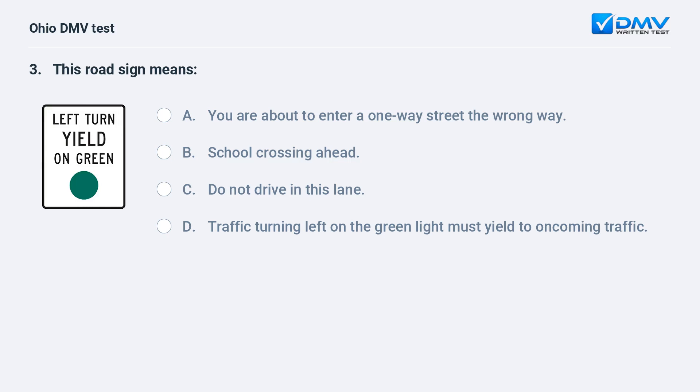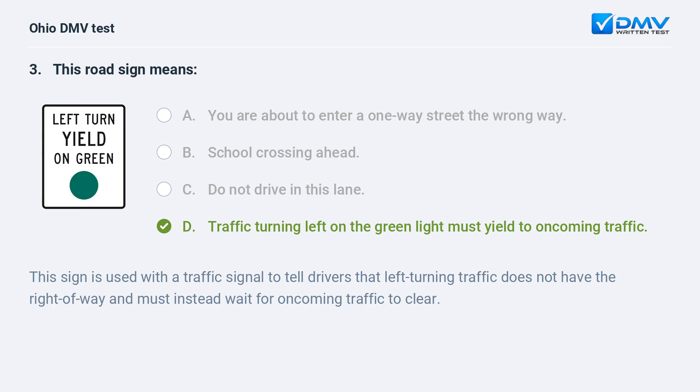This road sign means: A. you are about to enter a one-way street the wrong way, B. school crossing ahead, C. do not drive in this lane, D. traffic turning left on the green light must yield to oncoming traffic. The answer is D. This sign is used with a traffic signal to tell drivers that left-turning traffic does not have the right of way and must instead wait for oncoming traffic to clear.